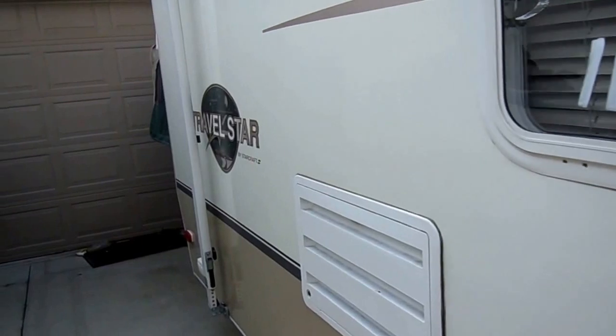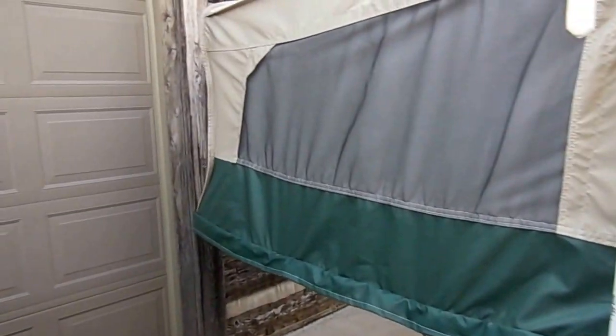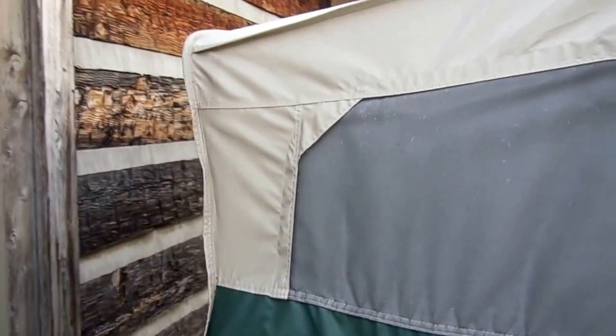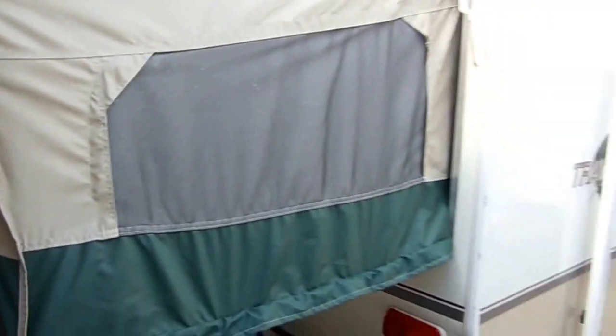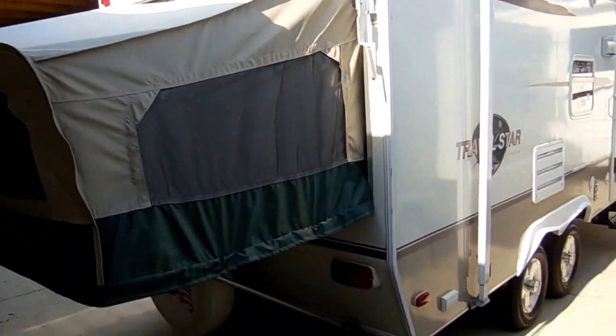It's 21 foot, but when you put both the canvas pop-outs out and your side slide, you've got almost a 30-foot camper. That is just what I love about these hybrids, and that's why these things are so popular and so hard to find on the pre-owned market.